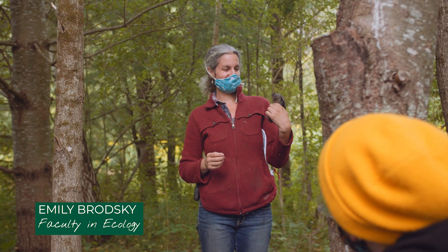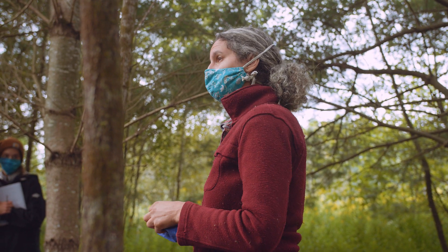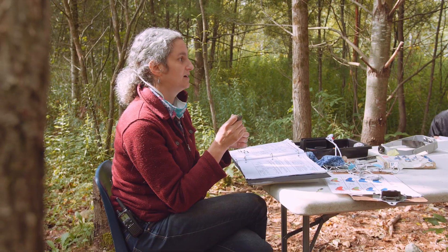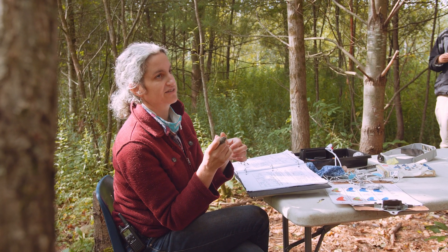I'm Emily Brodsky, faculty in ecology at Sterling. I'm here with the field ornithology course. Ornithology is the study of birds and the class focuses on really all aspects of birds — biology and natural history, their ecology and their conservation.